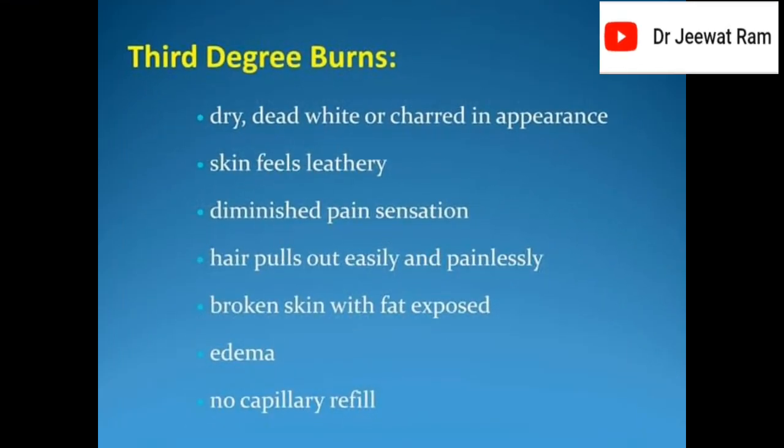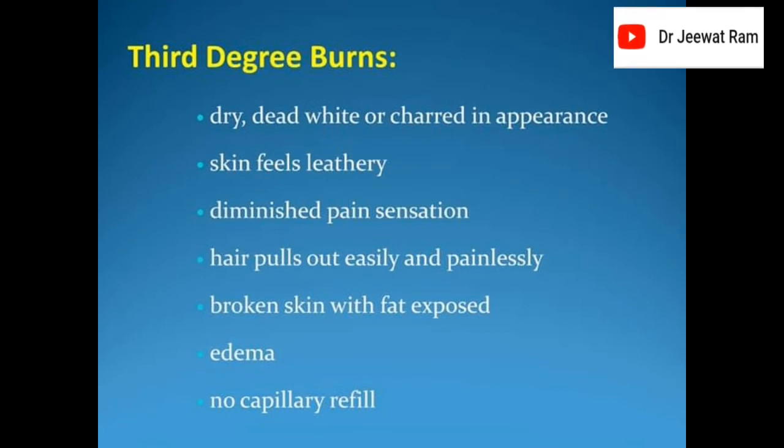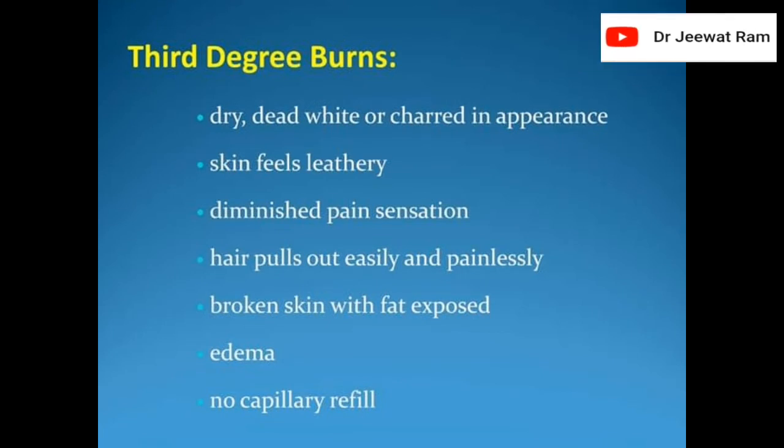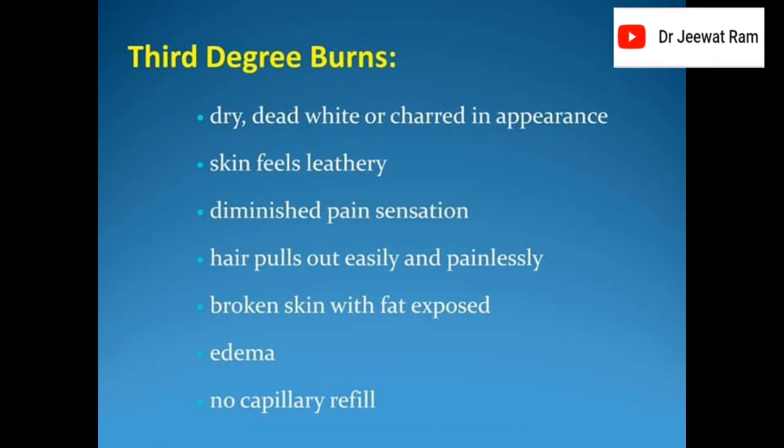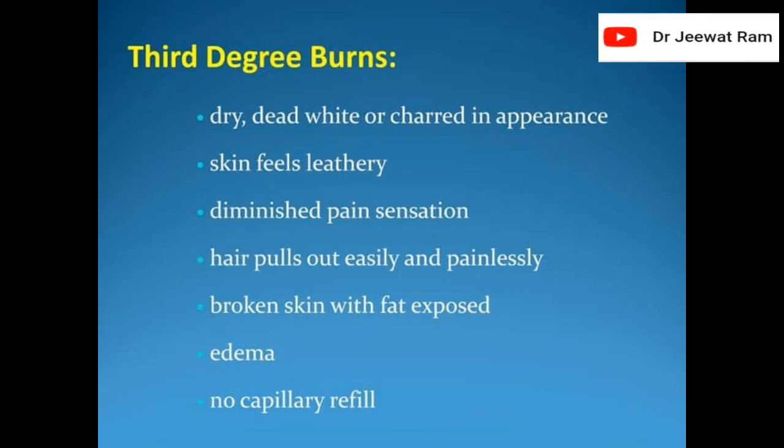Third degree burns: dry, dead, white or charred in appearance, skin feels leathery, diminished pain sensation, hair pulls out easily and painlessly, broken skin with fat exposed, edema, no capillary refill.